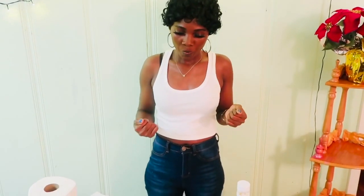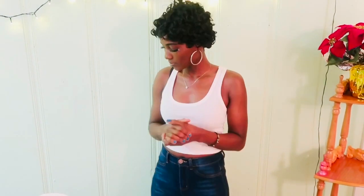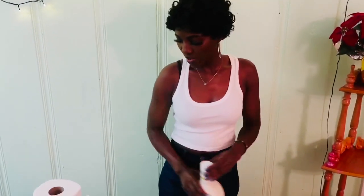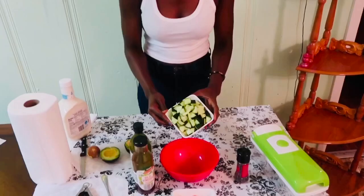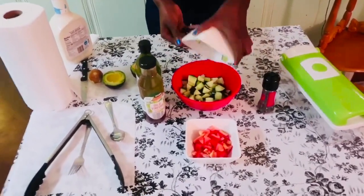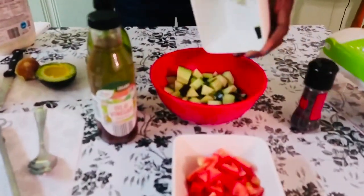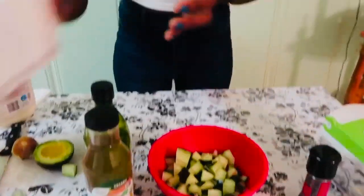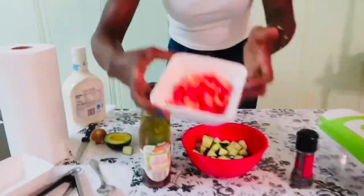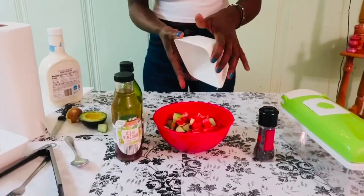In today's video I'm going to be making a cucumber, tomato, and avocado salad. To keep this video short, I already got my cucumbers chopped, so I'm going to pour that in the bowl. And I got my tomatoes chopped already, which I'm going to pour in the bowl too.